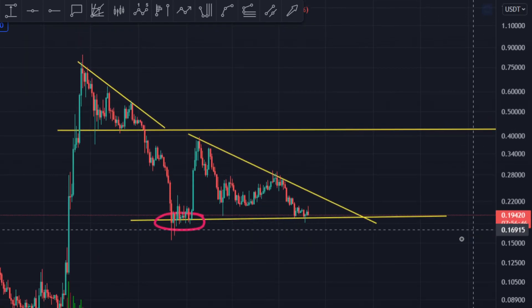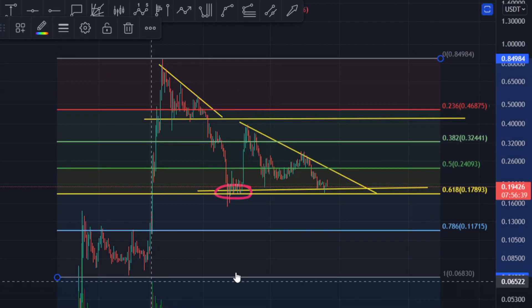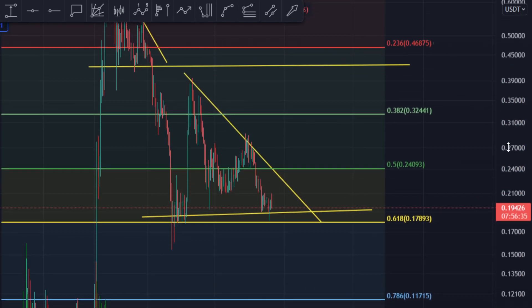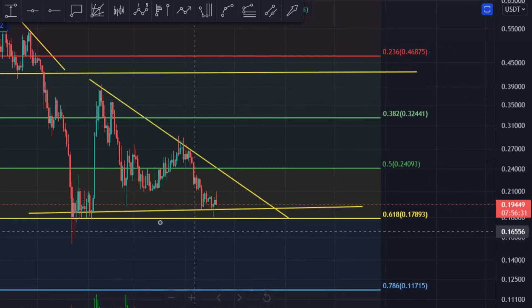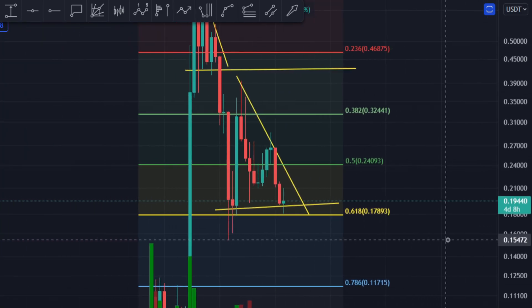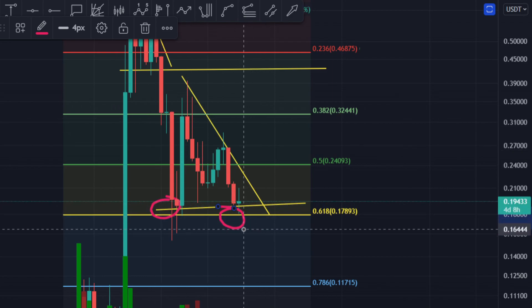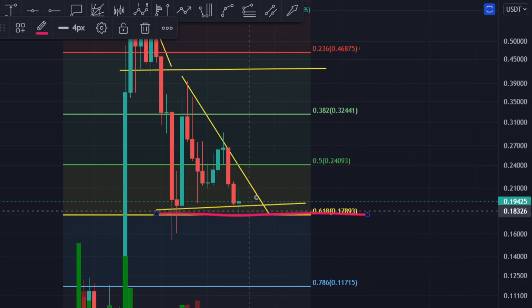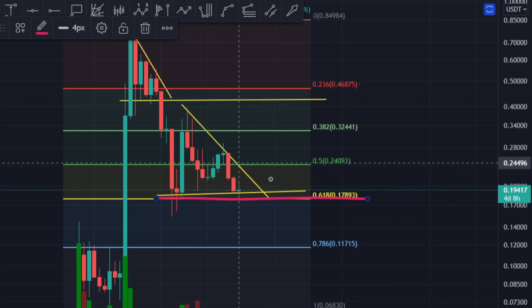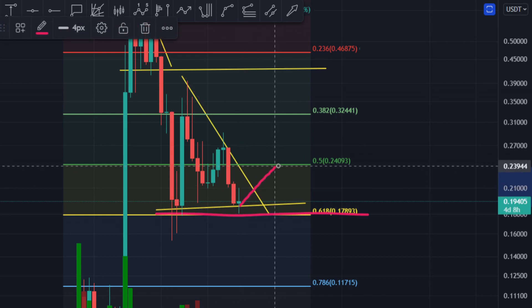If you measure this move, you can clearly see you are sitting at the 0.618 Fibonacci level — the golden ratio. It's actually holding this price action and preventing it from breaking towards the downside. In the weekly, we've had one, two, three, four weekly candles come, touch it, and hold it.